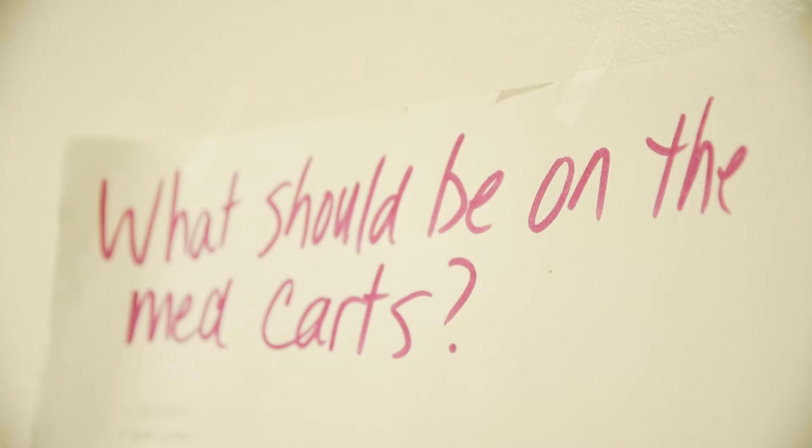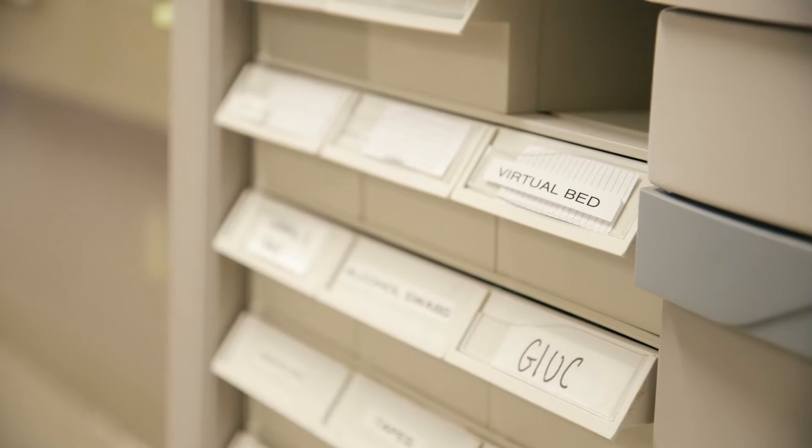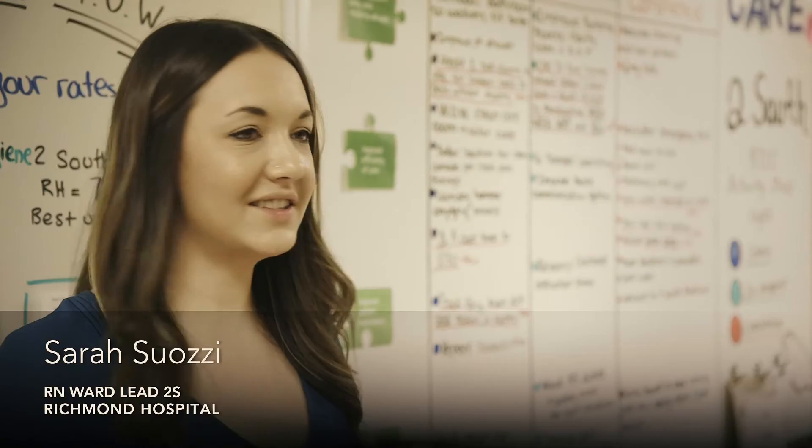We've had a lot of changes. Some of the drastic ones have been patient medication carts. We've actually created stationary med carts that live outside of all of the individual rooms. You can gather your stuff right at the point of care, which has been really fantastic, and we've saved 20 minutes a day that we were spending moving carts around.